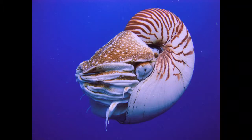Nautilus has 90 long tentacles located outside the shell. The tentacles are covered with ridges and grooves which facilitate manipulation of prey.